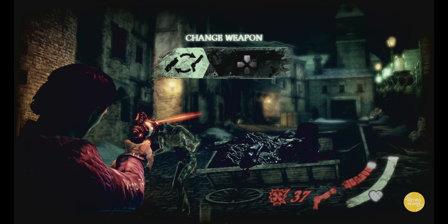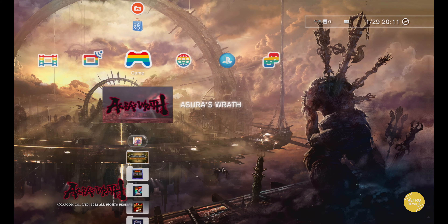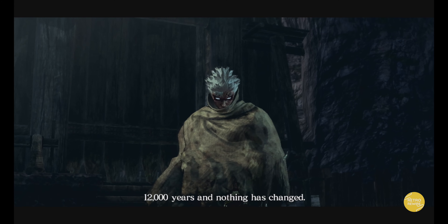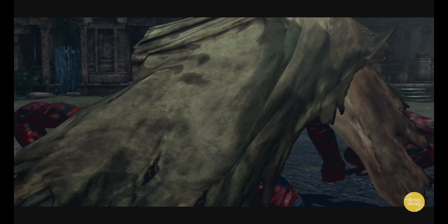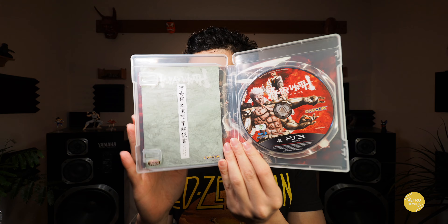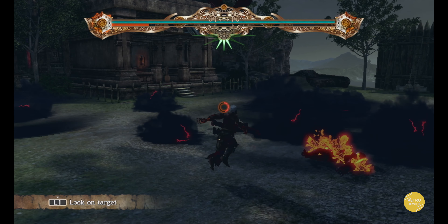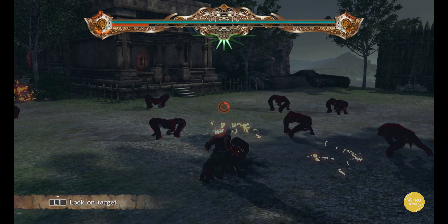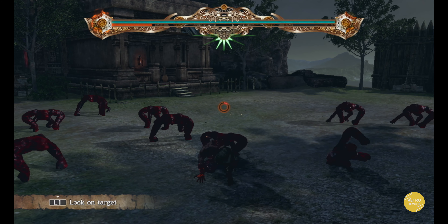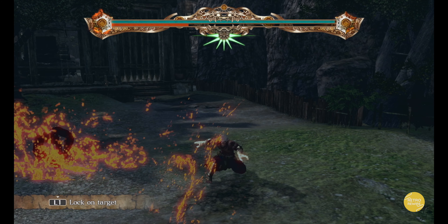And then we have Asura's Wrath. Paid five bucks for this one — a cool little game that serializes the levels kind of like episodes. Look at this freaking disc art — freaking awesome. I did beat this one way back when it released in the States; I think I pre-ordered it. I pre-ordered a lot of these games. Definitely a cool game, also available on the 360 and I believe PC.